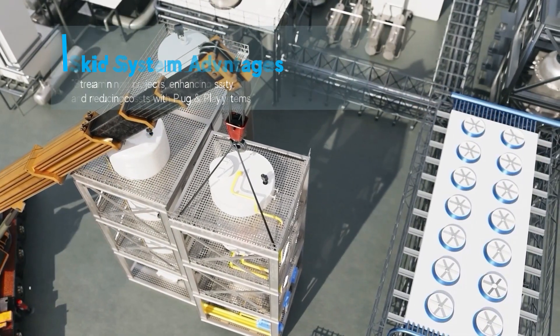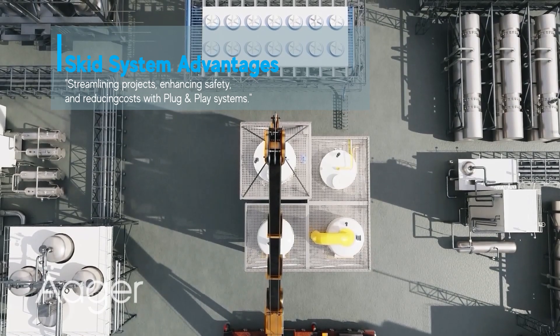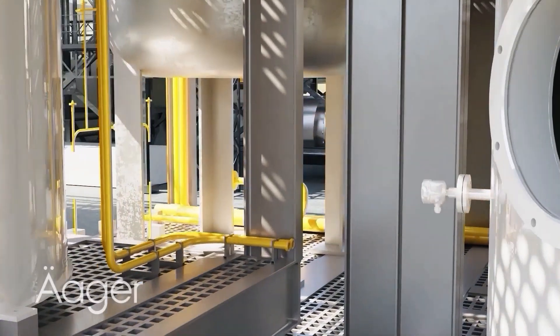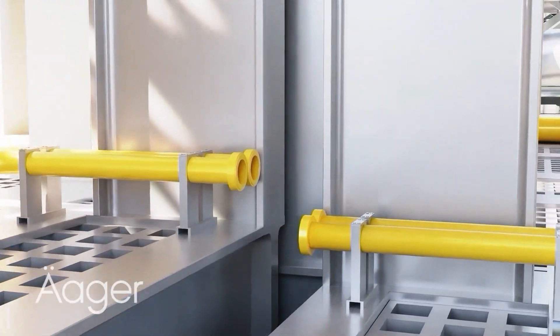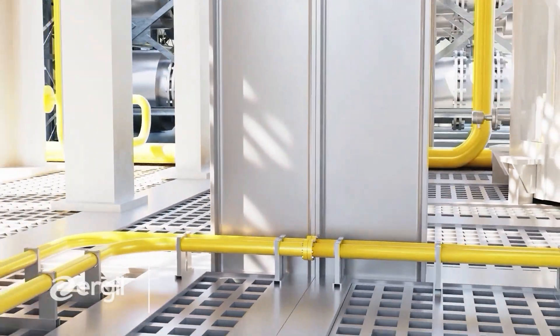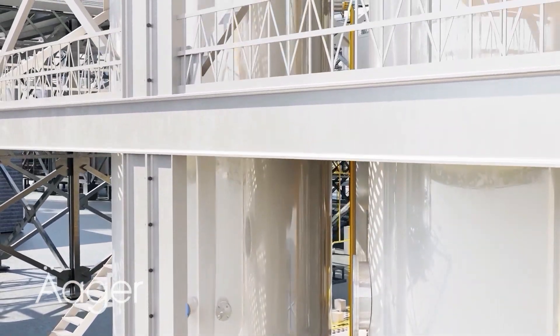With advanced technology, Ergil meets specific industry needs effectively. Our plug and play SKID systems streamline project timelines, enhance safety by reducing construction risks, and lower resource requirements such as equipment and manpower. This approach not only cuts costs but also ensures high quality control in a controlled fabrication environment.